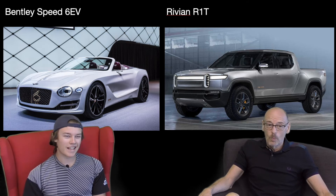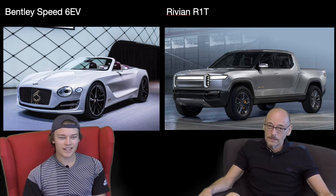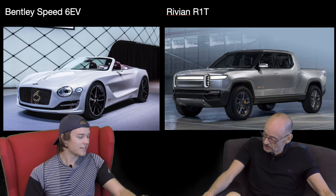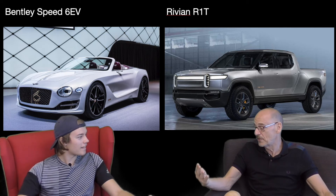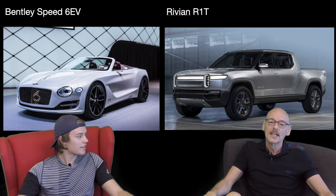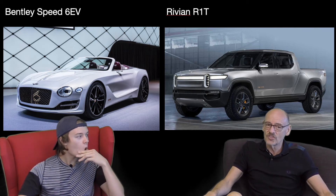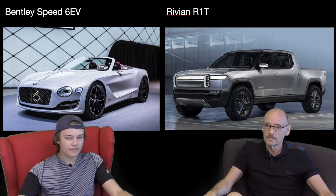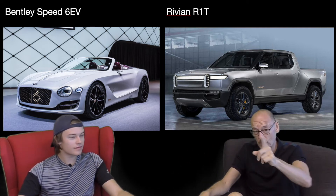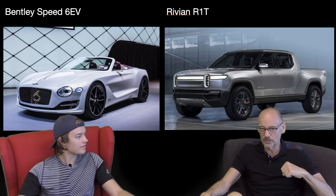I think I know which one I'm having. If I had to have one parked outside for daily usage, I know which one I'd choose. I am really torn on this one because the Rivian would suit where we live — Portugal — and what we do, vastly better. But I want that Bentley so bad it almost hurts.